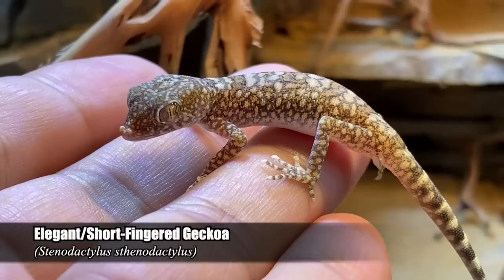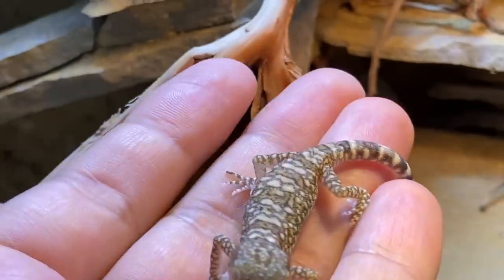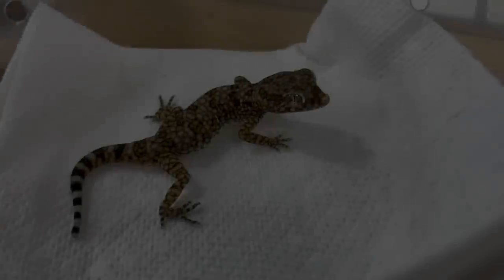Today's video is going to be an update on my elegant geckos, Thinodactylus and Odactylus. These little guys are those adorable sand geckos from the Middle East that I picked up back last summer in 2022.